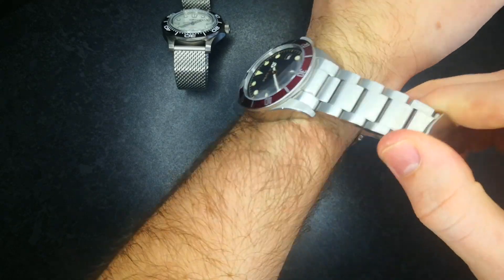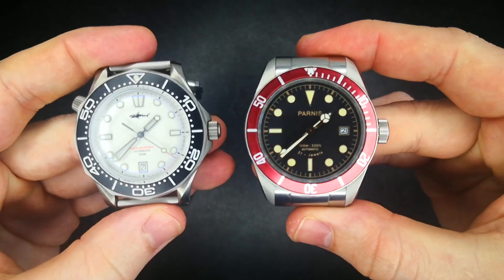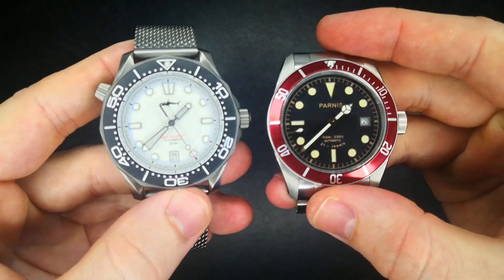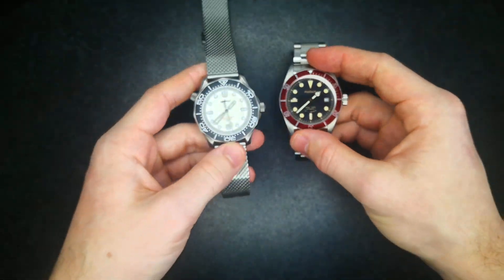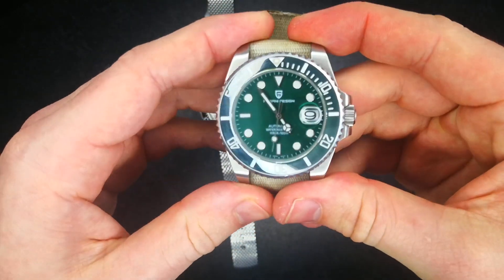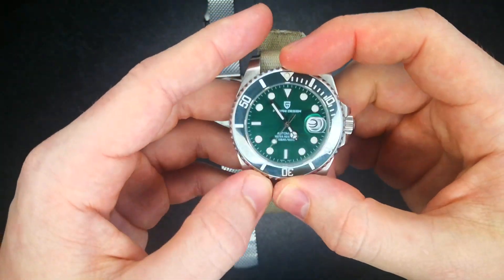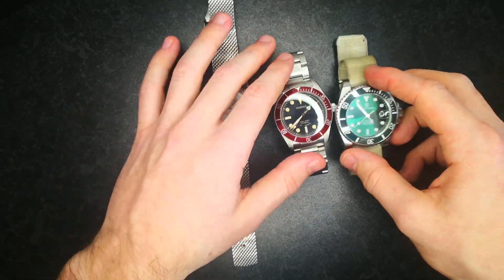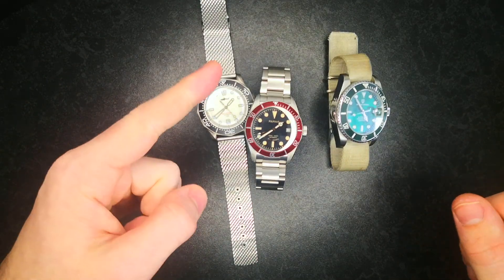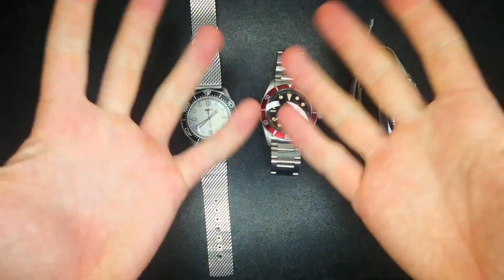Anyway, that kind of does it for this episode. Let me know what your thoughts are on these two watches. Like and subscribe if you want to stay tuned for when the full reviews come out, and of course like and subscribe if you want another chance of winning the giveaway watch — all you've got to do is like the video, comment in the comments below, and be a subscriber. Stay safe guys, stay awesome, and I'll see you again in the next episode. Bye.